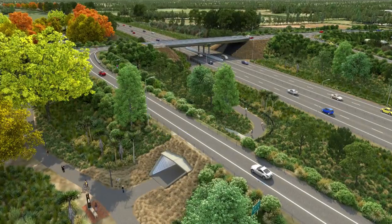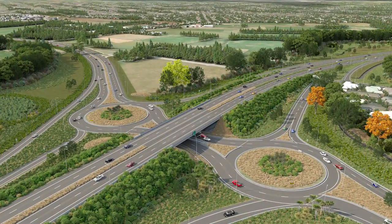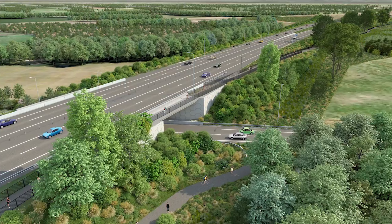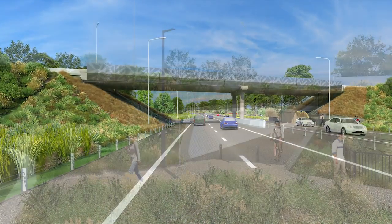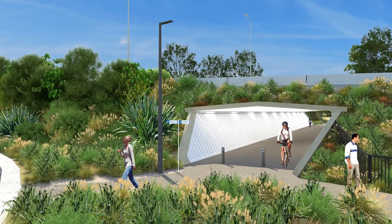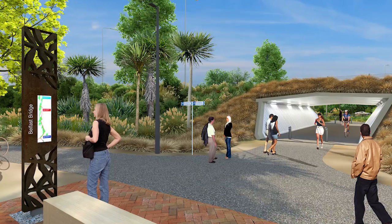The Christchurch Northern Corridor is a new motorway that will extend the northern motorway through to Kiewitu Drive and Cranford Street. This project will bypass Belfast and Redwood to the east and includes upgrades to parts of Kiewitu Drive and Cranford Street. A shared cycle and pedestrian path will run alongside the new motorway. This project will take four years to complete.